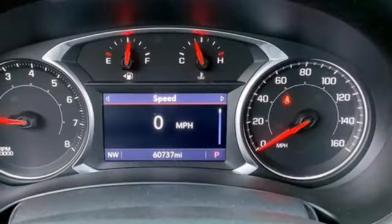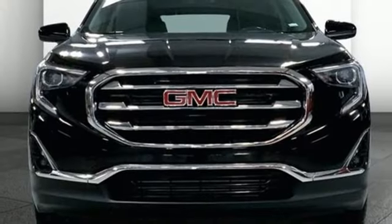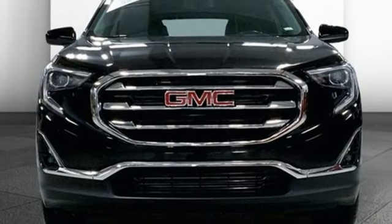AM-FM satellite radio, aluminum wheels, memory exterior door mirror settings, and hands-free liftgate. Experience it for yourself today.